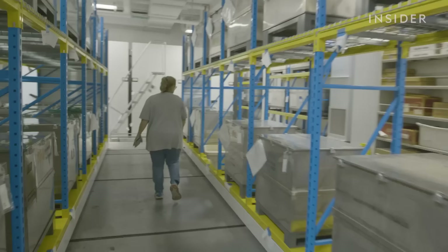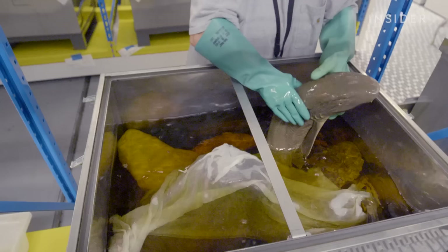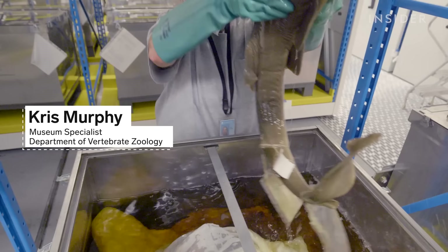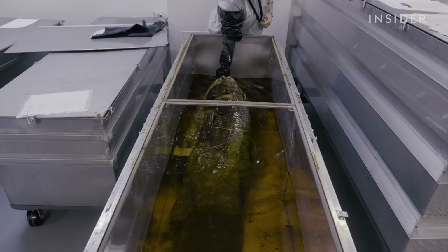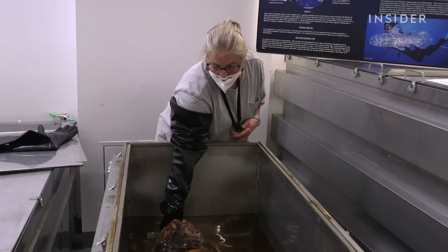These fish come from all over the world — some don't even fit in jars. The cheesecloth is to keep them from drying out if the level gets low. The coelacanth — they thought it was extinct. And in 1938, it was discovered in South Africa. It was a very big deal.